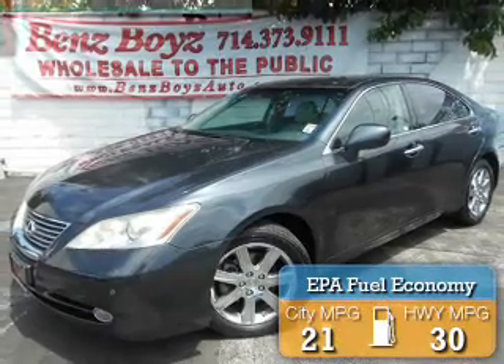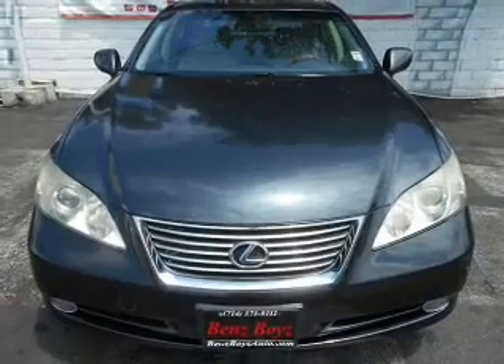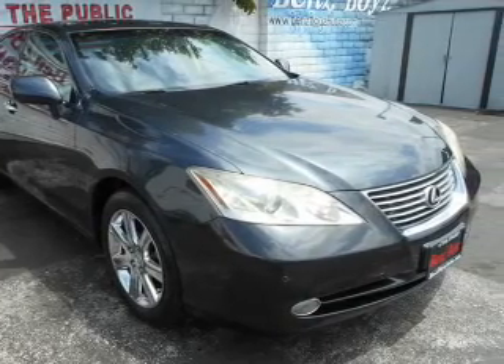Great fuel efficiency saves you money by requiring fewer trips to the gas station. The features include a power sunroof, electric trunk, a home-link system, digital audio input, steering wheel controls, and aluminum rims.